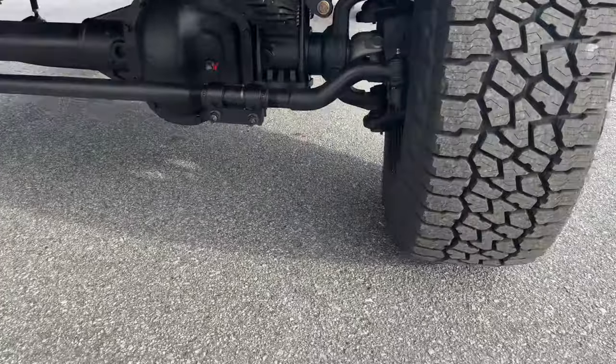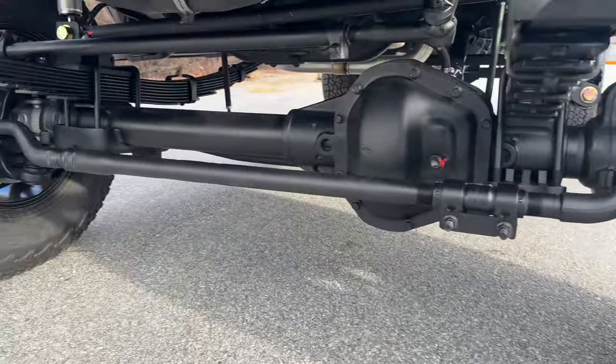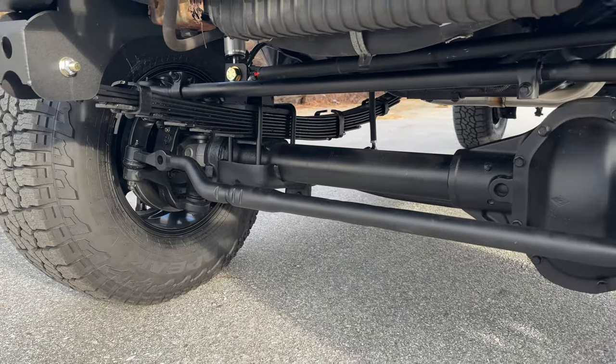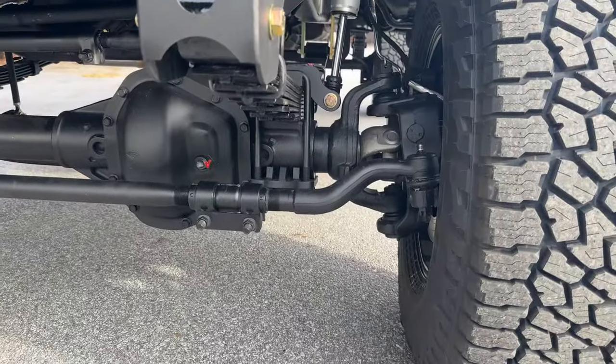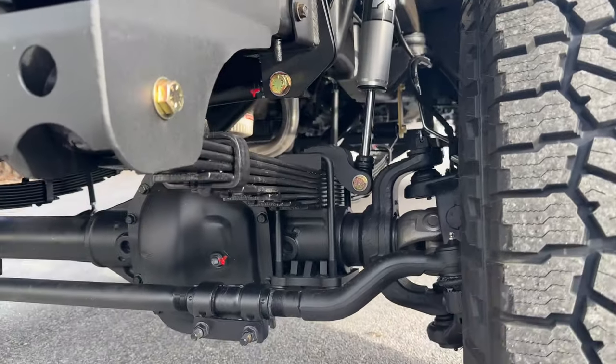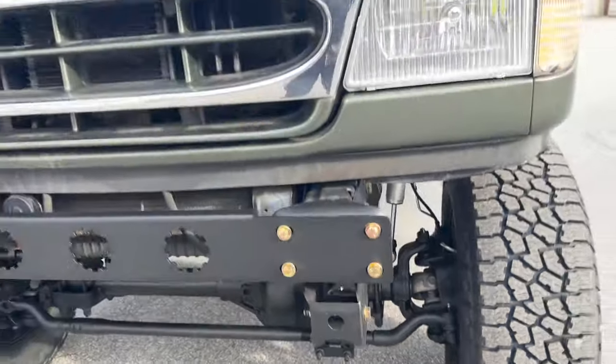Got a Stage 2 front axle — 4.56 gears, Detroit True Track, all the normal stuff. This is Stage 2, so it has unit bearings on it. Doesn't have a hub conversion or the upgraded brakes. Single Fox 2.0 — all the usual goodies.